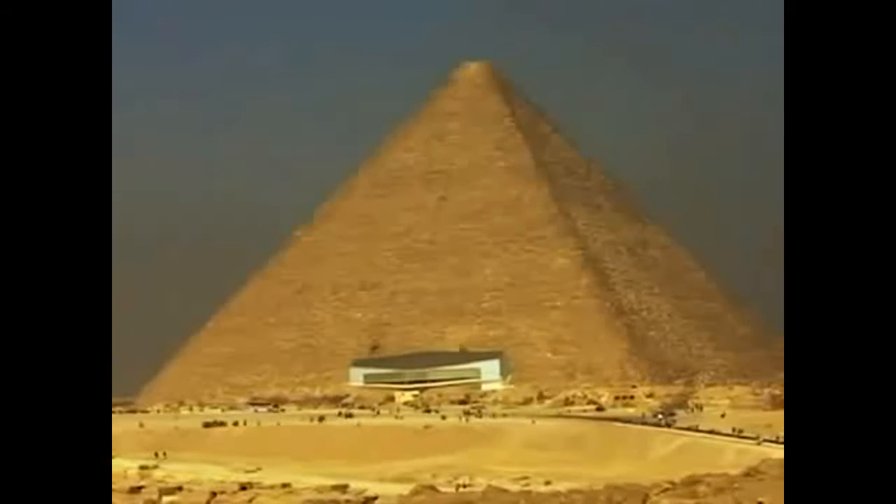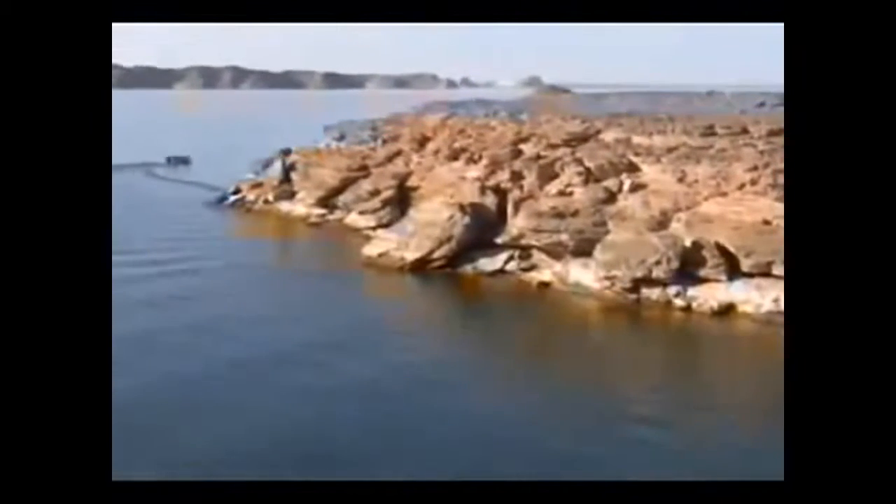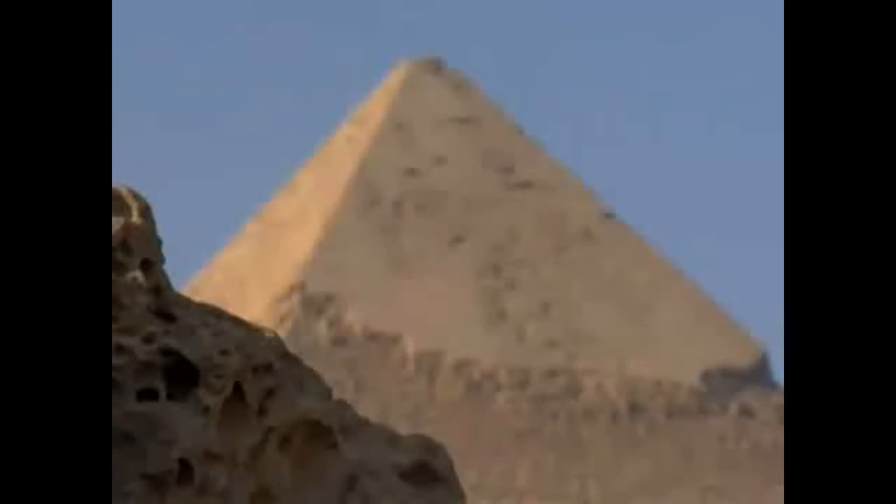The conductive and insulating properties of the pyramid are an example of flawless engineering. However, a source of energy is needed for electricity generation. The Giza Plateau, where the pyramids stand, is full of underground water channels. The pyramids rise above the limestone layers, the spaces between them being full of water. These special layers of rock that transmit electricity upward as they carry underground water to the surface are known as aquifers. The high-volume flow of the river Nile that passes through these aquifers produces an electric current. This is known as physio-electricity.